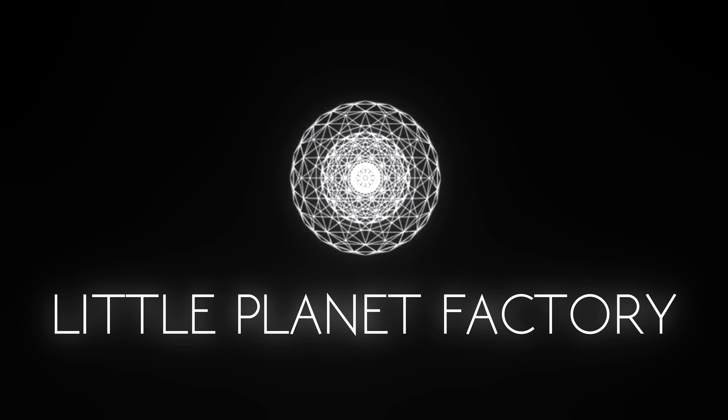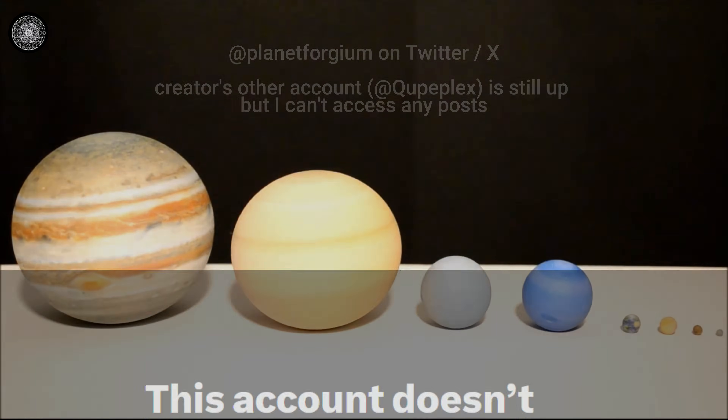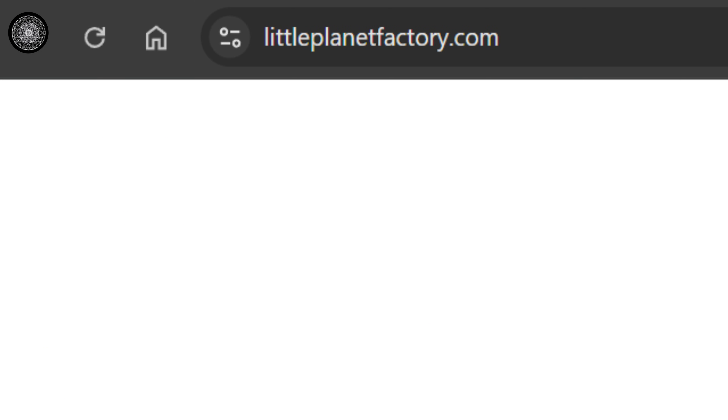Little Planet Factory — for me, this is a big one, because their products were in the beginnings of my channel. I couldn't find anything about why they went out of business or when exactly they closed, but it must have been sometime before 2018. Their Etsy page has no items listed, and their website is now just a pure white screen.